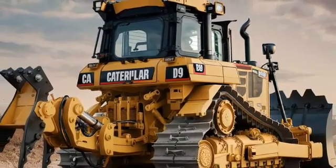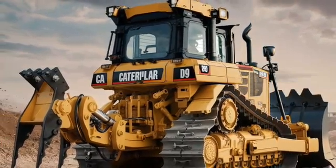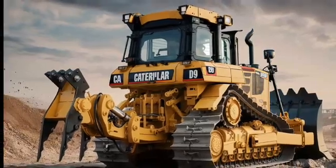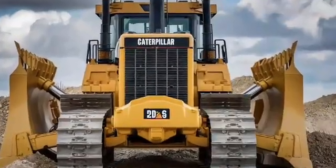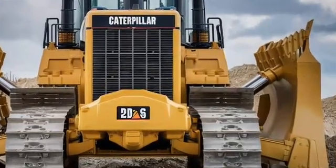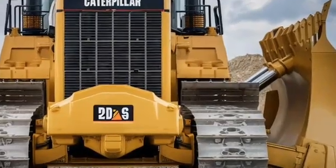For those looking to maximize productivity, the 2025 D9 comes with advanced automation features. The optional Cat Command system allows for remote operation, giving operators the ability to control the bulldozer from a safe distance in hazardous environments. There's also Cat Grade with 3D, an integrated system that uses GPS and sensors to assist with grading tasks, improving accuracy and reducing the need for rework.